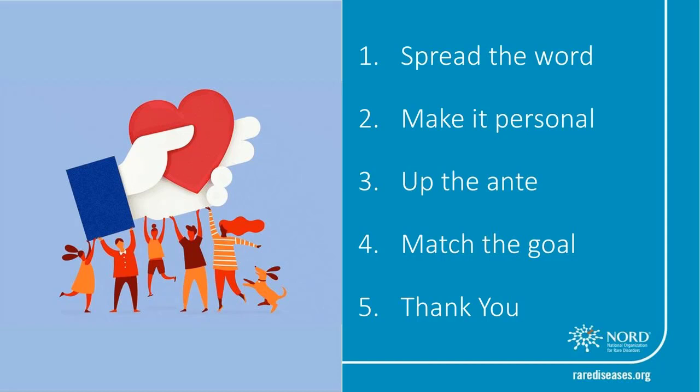Second, make your fundraiser personal. Think about and share your personal story and your motivation to fundraise for your cause. This will pull at the heartstrings and make your friends feel more inclined to give. Number three, up the ante. After you've shared your fundraiser and made it personal, you should start to notice you've raised some money and may hit your original goal before the fundraiser closes. You can actually increase your goal amount after your fundraiser ends. If people see you've already reached your goal, they won't feel as inclined to donate. But if they see you're still working to raise money, they know there is still room to help. Keep increasing your goal and you may raise double the amount you set out to.